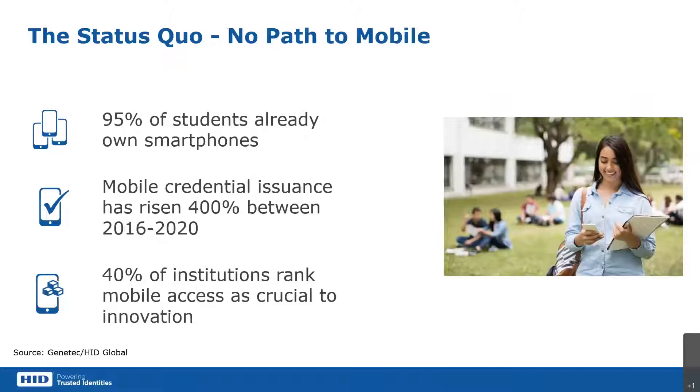The other biggest issue with legacy infrastructure is there's no path to mobile, and obviously mobile is a hot topic. 95% of students already have smartphones. Mobile credential issuance has risen 400% in the last four years, and 40% of institutions rank mobile access as crucial to innovation — and that poll was pre-COVID, so some of those stats will probably be adjusted upward. Universities must chart a course towards a more secure and user-friendly access control landscape. In the short term, this likely means a more complete embrace of smart cards and multi-technology readers offering flexibility to migrate over a period of years. Long-term, universities are looking at a mobile credential offering to either complement the card or eventually replace it.